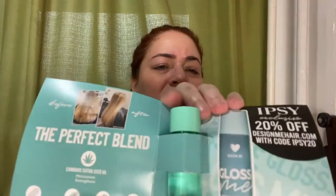You can see it's a good-sized little bottle. This is an Ipsy exclusive — you can get 20% off Design Me Hair with a code. It's supposed to smooth your hair down with hydrolyzed soy protein, moringa seed oil, rice bran oil, and argan oil. I'll try it, and if it's good I'll get a bigger bottle.